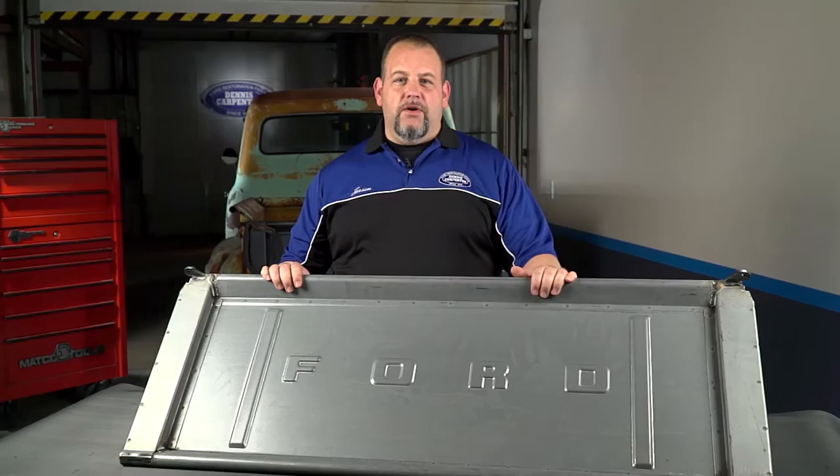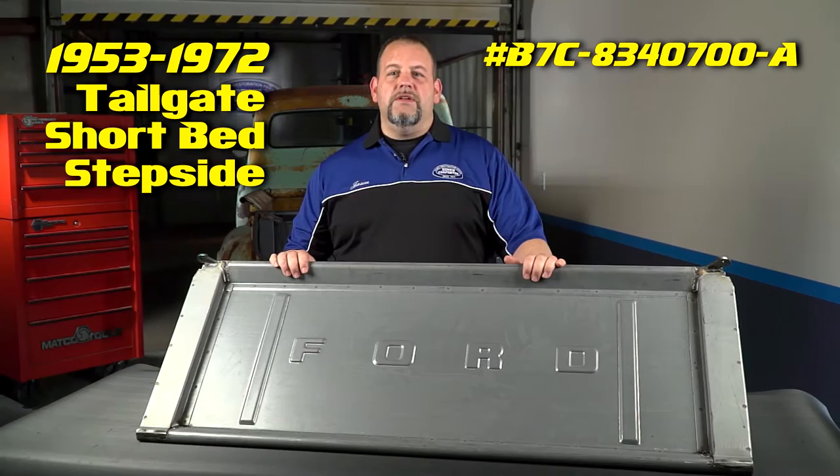Hey, it's Jason from Dennis Carpenters. When you're restoring a vintage Ford, choosing the best parts is the first step, and nothing is more authentic than parts made from the original Ford tooling. Today, I want to show you our tailgates for the 53 through 72 step sides, B7C8340-700-A.